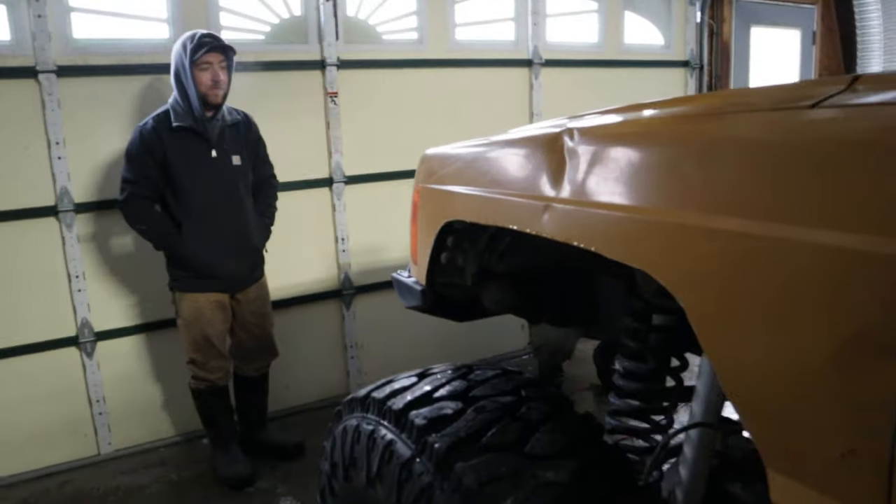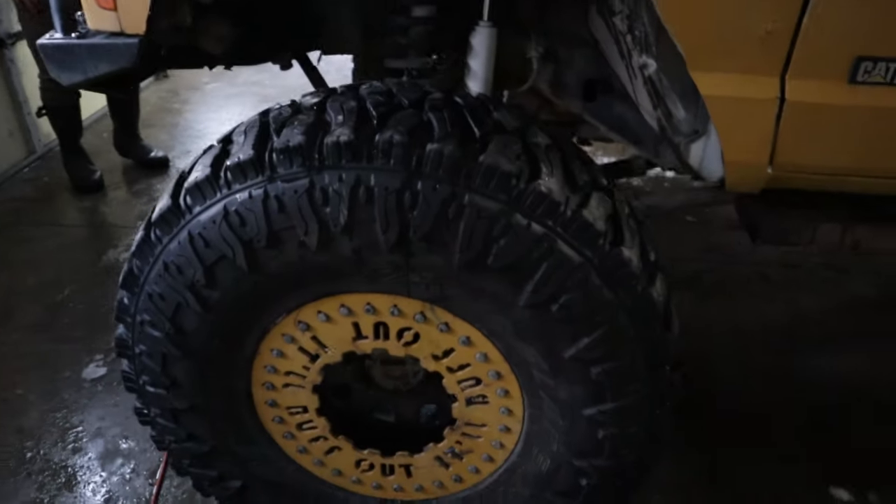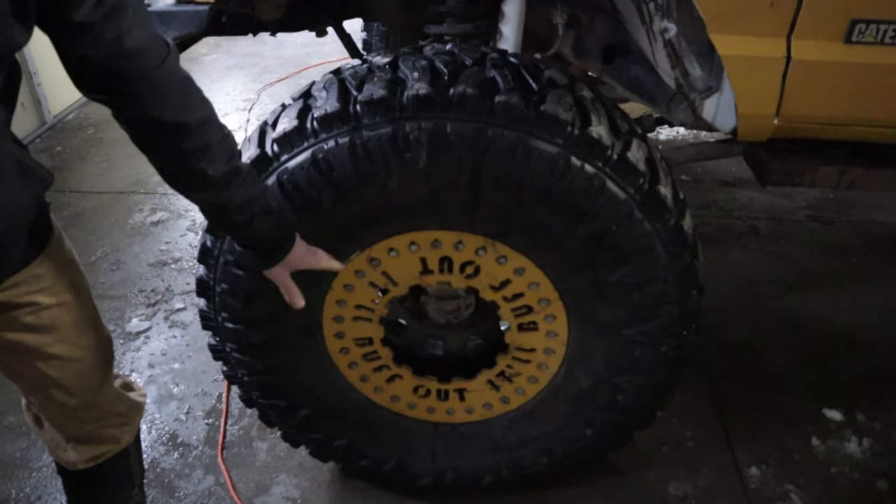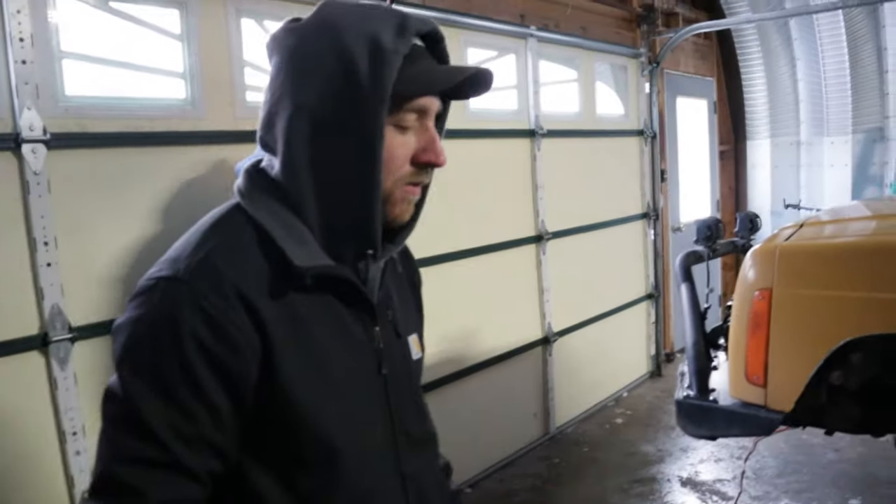Cole, any last words? Tommy's last words: 'It'll buff out.' Total Metal Innovations is going to make us our own set of these beadlocks — it's going to say 'just give it a bump.' Thanks for watching, guys, and as always, like, comment, subscribe.